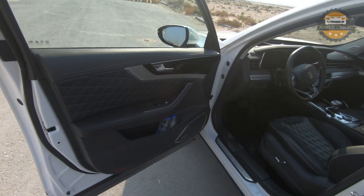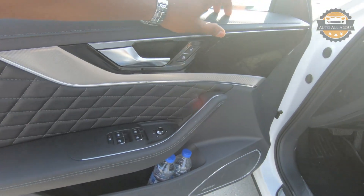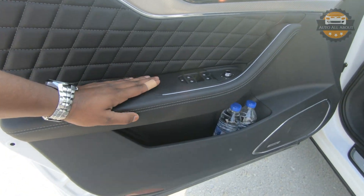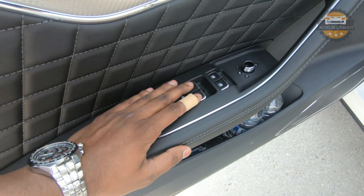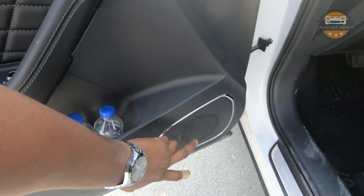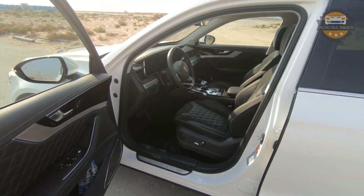Opening the door, you can immediately feel it is a really heavy door compared to other cars, and it opens quite wide. The door panel has soft-touch material on top with a black theme, real aluminum and chrome finishes, diamond stitching, and a leather armrest. Mirror controls are located here, all four windows have automatic up/down function, and the mirrors are heated. Below that is a large storage pocket along with one of the 12 speakers from the Bose surround sound audio system.